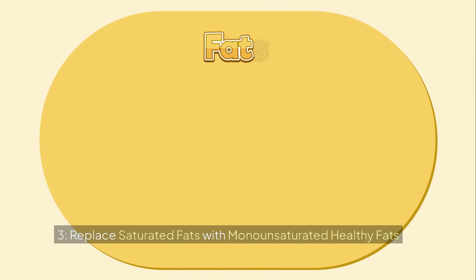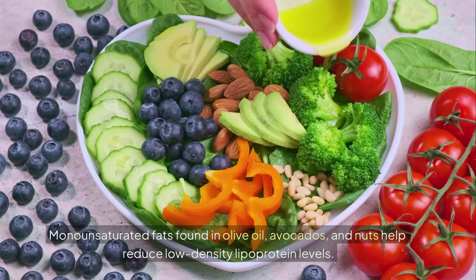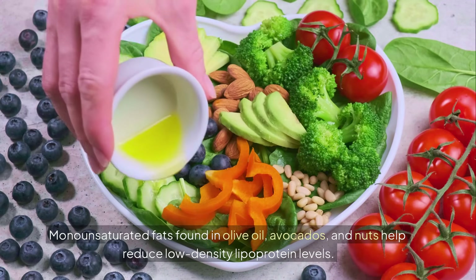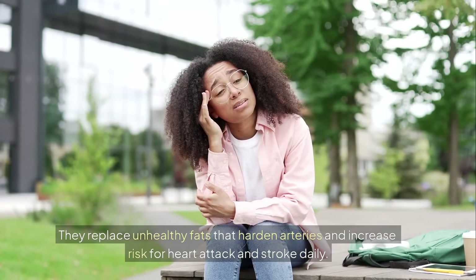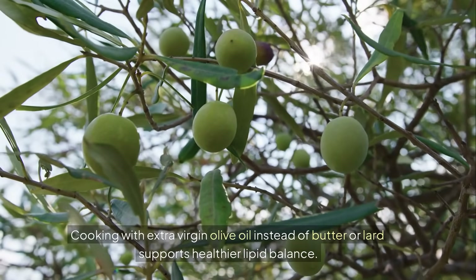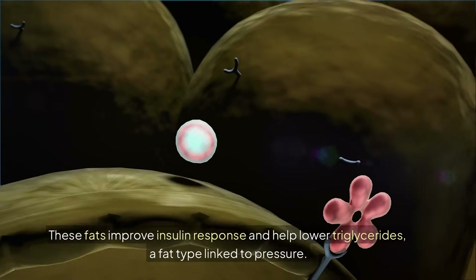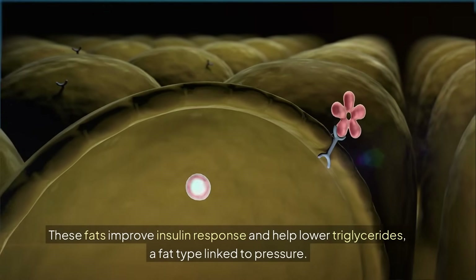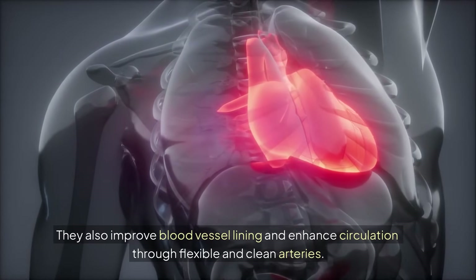3. Replace saturated fats with monounsaturated healthy fats. Monounsaturated fats found in olive oil, avocados, and nuts help reduce LDL levels. They replace unhealthy fats that harden arteries and increase risk for heart attack and stroke. Cooking with extra virgin olive oil instead of butter or lard supports healthier lipid balance. These fats improve insulin response and help lower triglycerides, and also improve blood vessel lining and enhance circulation.